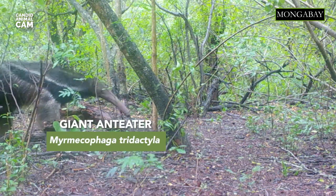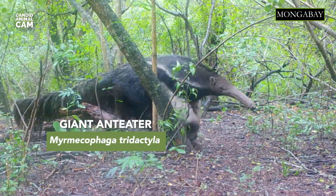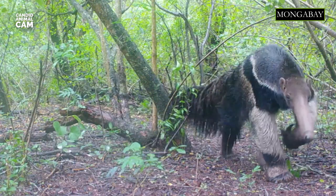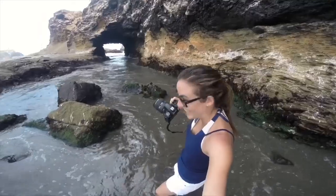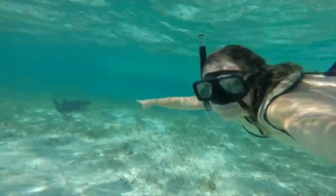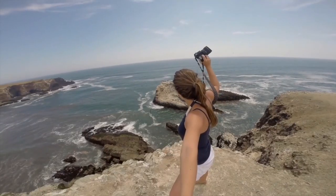This is the giant anteater. This majestic and strange-looking animal is the biggest of the four species of anteaters in the world, reaching two meters in length. I'm your host, Romy Castagnino, and I'm a conservation scientist, writer and photographer. Every episode will be introducing you to new animals caught on camera traps around the world.